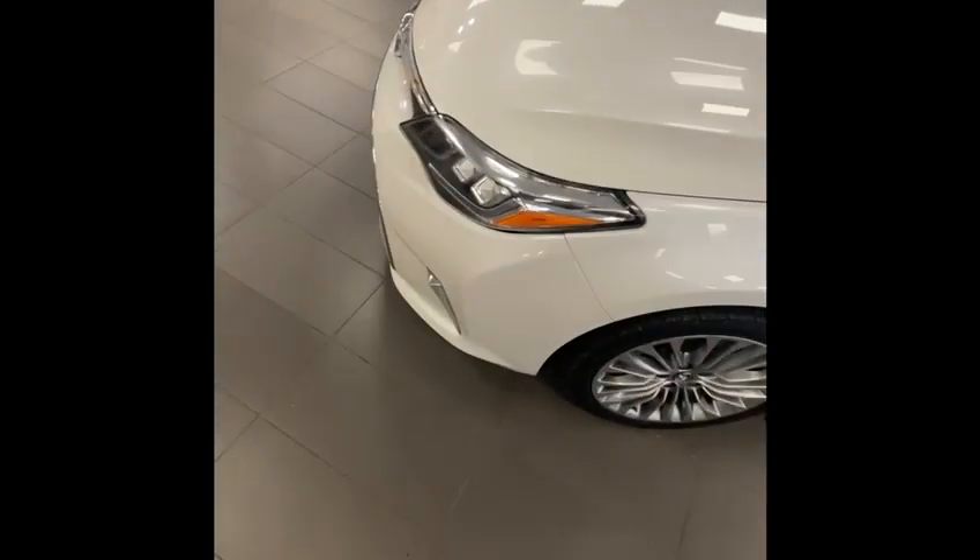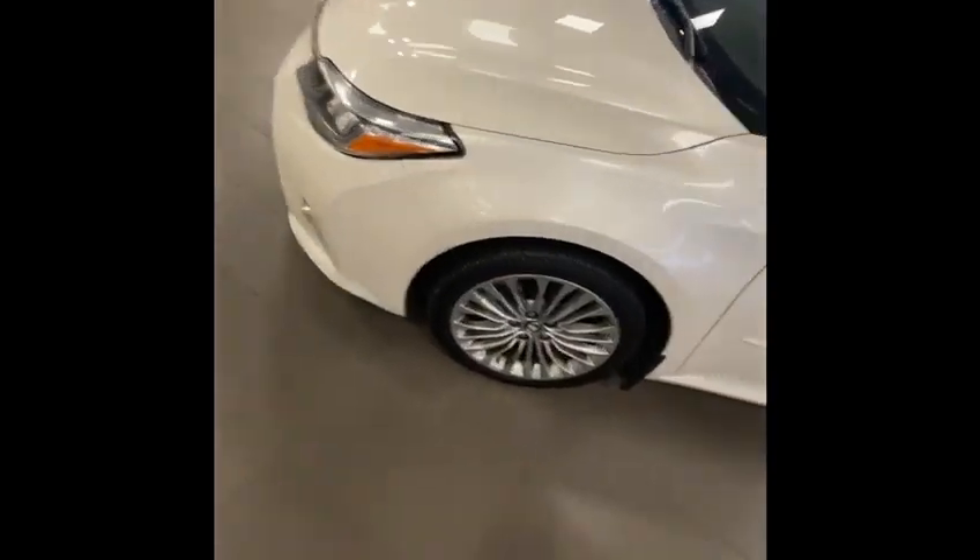The client who owned this before did put a protective film, so there's a paint protection film on this, protecting against rock chips and all that good stuff. There are other protections on the undercarriage as well.